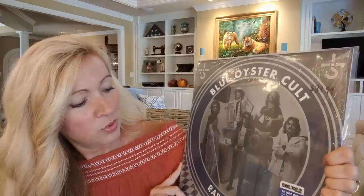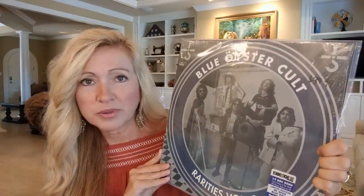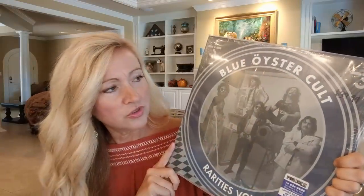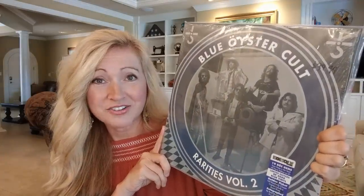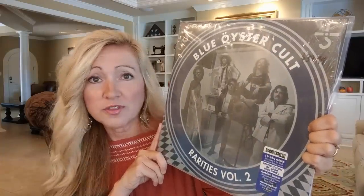This is a record that I bought for Record Store Day 2018 — it is the Blue Oyster Cult Rarities Vol. 2. I paid about $35 for this 2LP record. It now goes on average for $46 and has gone for as high as $60. I really wanted to bring to your attention that if you have Rarities Vol. 1, it has gone up in value tremendously. This is just a really great record that I really enjoy listening to.